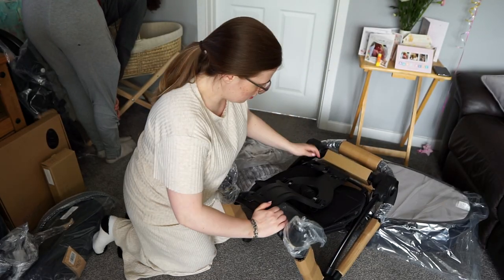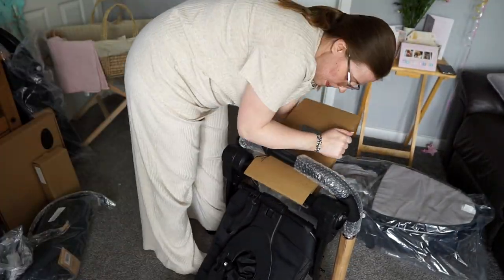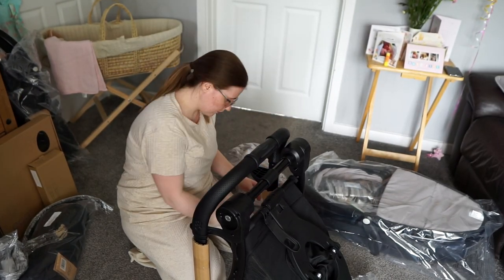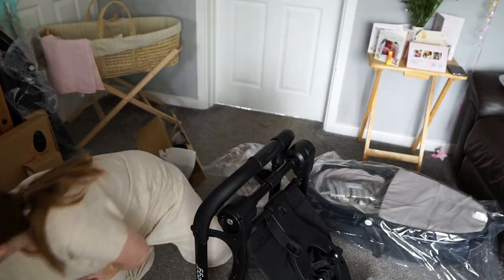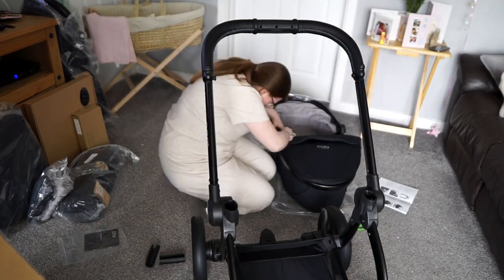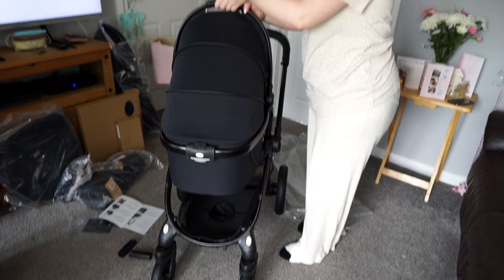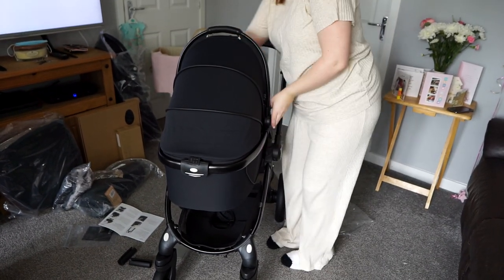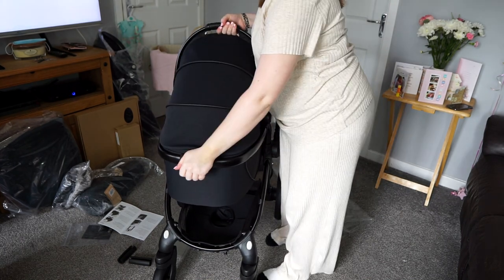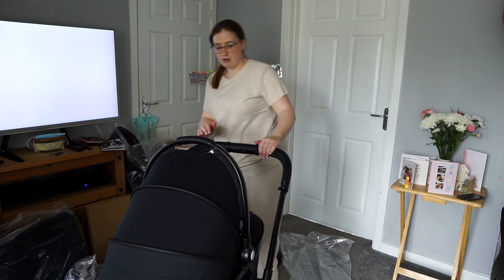Bless you, bless you! And when you want to take it off, you do that. Cute! Pretty much all we need to take her out.